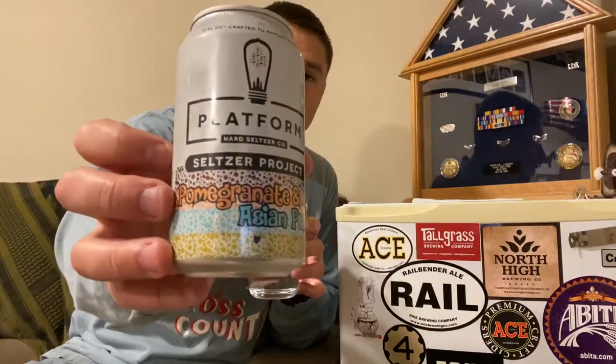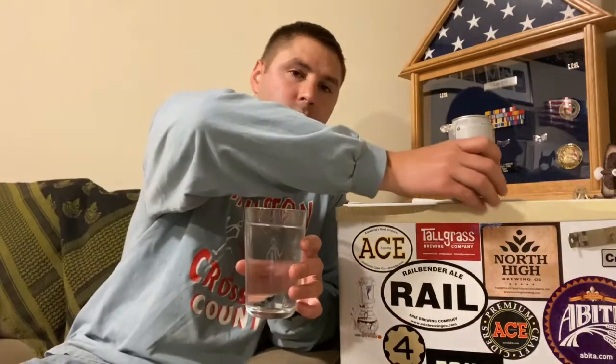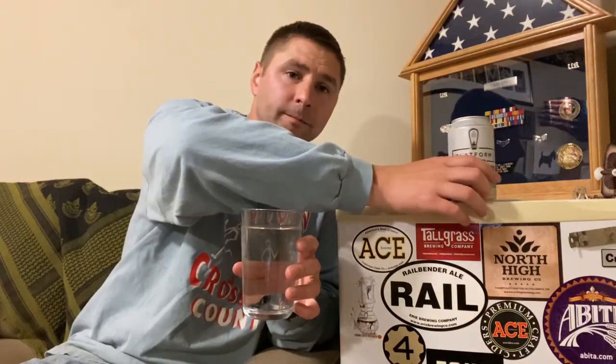Smells good. Smells very fruity. Good carbonation. Here's the can. Smells like pomegranates. Pears really don't have that much of a smell, in case you didn't know. But it looks pretty clear.